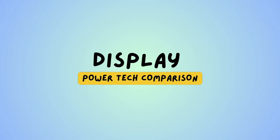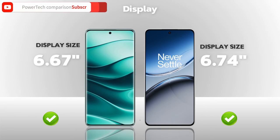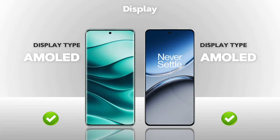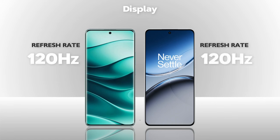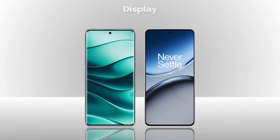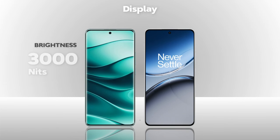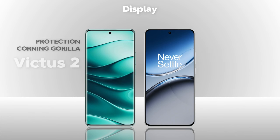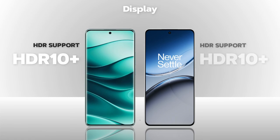Display comparison: both models have almost the same display size. Display type is AMOLED — same. Resolution is Full HD Plus — same. Refresh rate is 120Hz — same. Touch sampling rate is 240Hz — same. Brightness: 3000 nits — Redmi better. Protection: Gorilla Glass Victus 2 — Redmi better. Both models support HDR10 Plus.